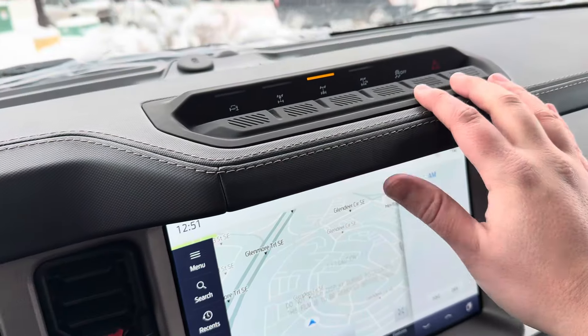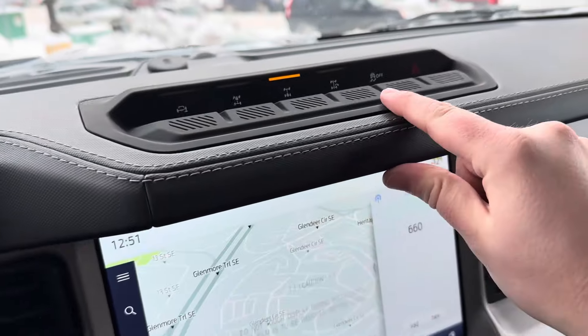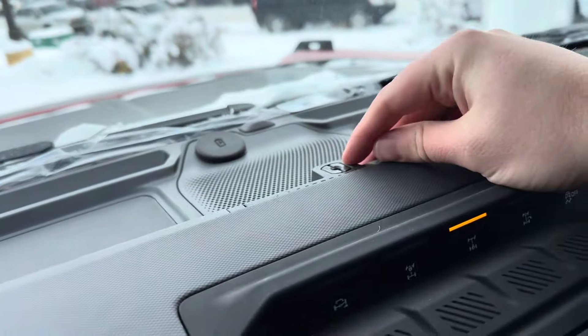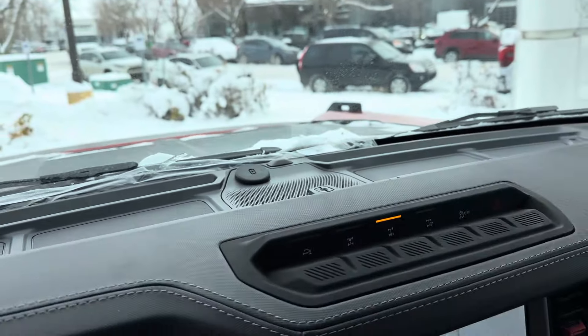Up top are your hero buttons so you can have front and rear locking differentials, the sway bar disconnect, and trail control — all that fun stuff. There's even a mount for a GoPro if you're going to do some off-roading, and you can plug in your phone or GoPro down there to stay connected.